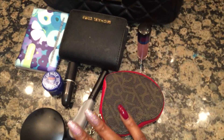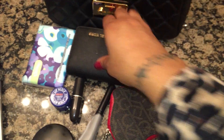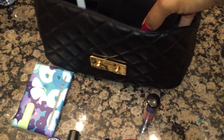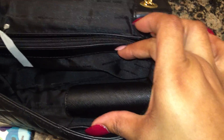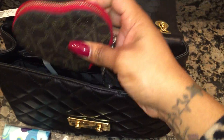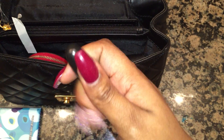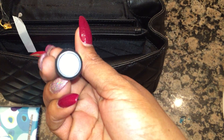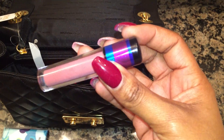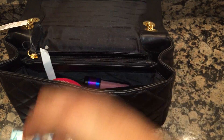I took some things out of my bag to show you what it holds. This is my Michael Kors wallet — I paid about $40 for it. I also have a CK coin purse I purchased at Winners for about $14, and that drops into the bag just fine. I have a lipstick in a nice purple called Valetta, and a lip gloss called Delight — it's a nude color.